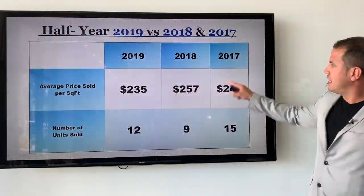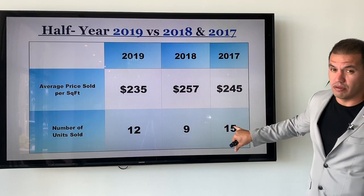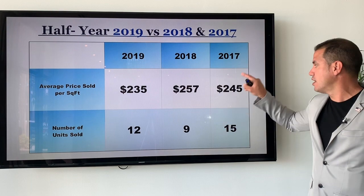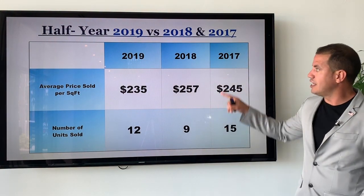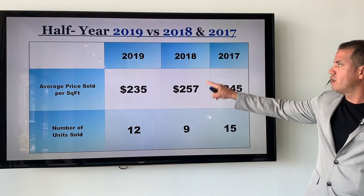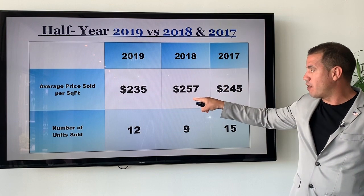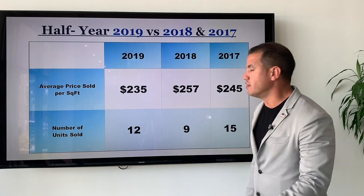According to the graph, in the first half of 2017, 15 units were sold — that's a lot of units in the first half of the year — and they were sold at an average sales price of $245 per square foot. Then in 2018, only 9 units were sold, but they were sold at a higher price, at $257 average sales price per square foot.